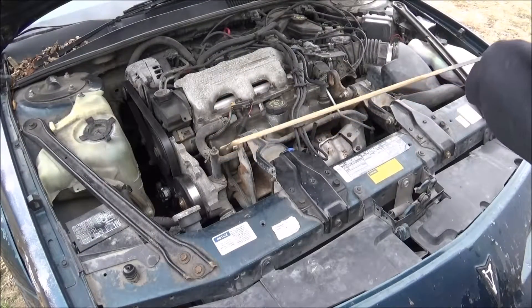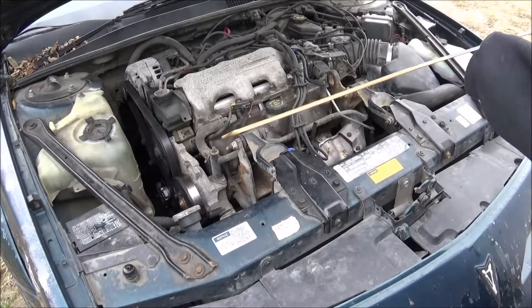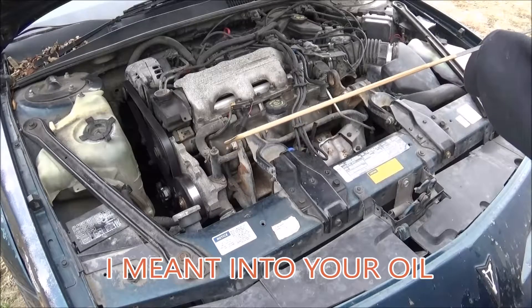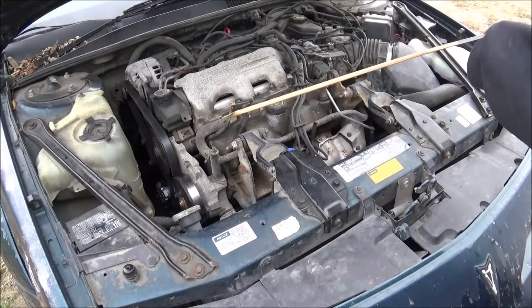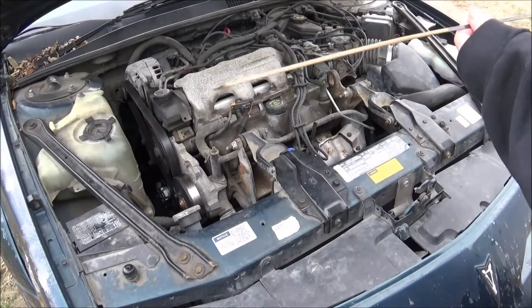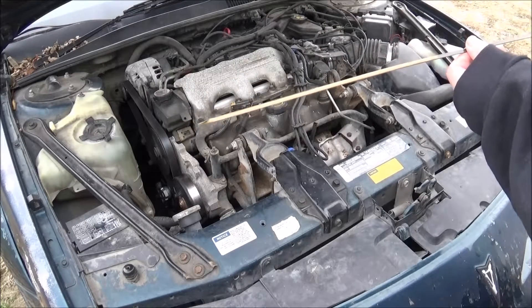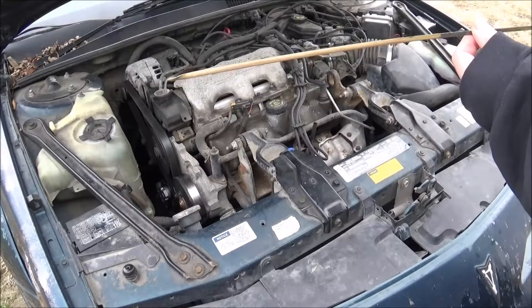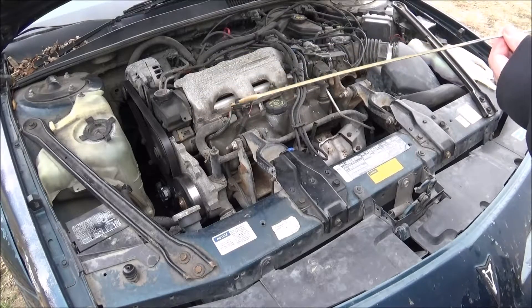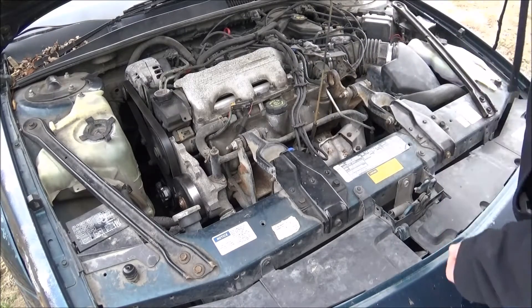If you get that nasty milky-looking oil, that right there tells you that there's water getting into your cylinders and you've more than likely got a bad head gasket. With all the other things I mentioned — like lack of power, which could be a bad injector — if you've got lack of power plus all these other things, check your oil. If you see anything that looks like that, your head gasket is gone.